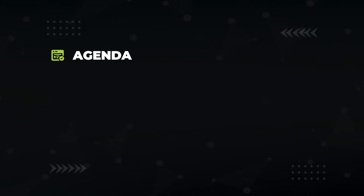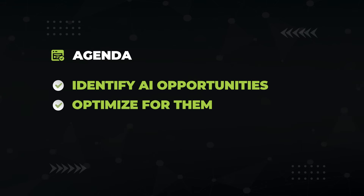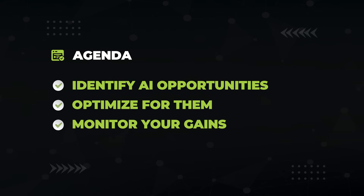In this video I'm going to show you how to identify all the AI opportunities in your niche, how to optimize your site to show up in them, and how to track your AI traffic so you're drowning in dopamine every time you open analytics. My name is Matt Digny and I'm the Director of the Search Initiative, a world-renowned SEO agency managing some of the biggest brands on the internet. Today I'm going to show you how we're now doing SEO in the age of AI.